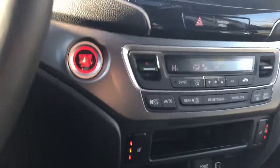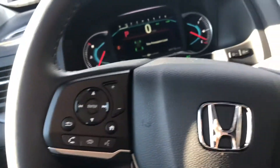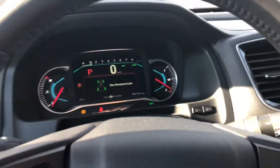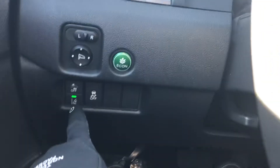You have a nice leather interior, electric seats, lumbar support, and memory presets. Here on the left side you have a push start and your Econ button — that's going to save you an additional three to four miles per gallon.